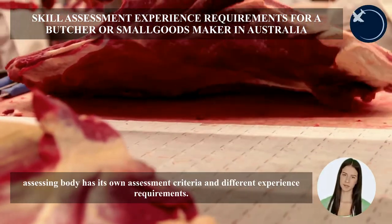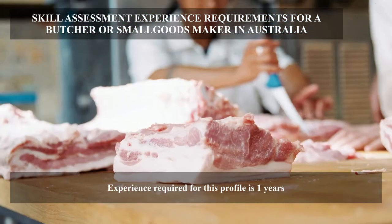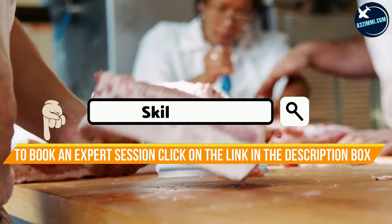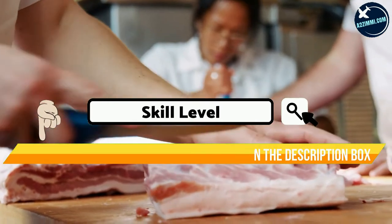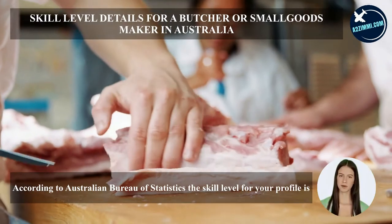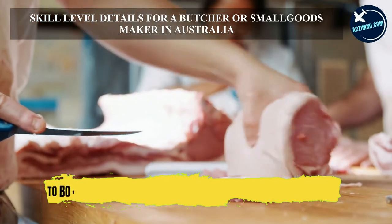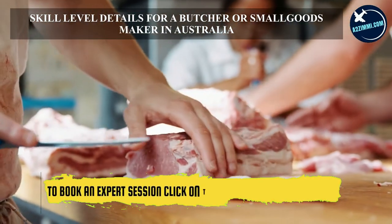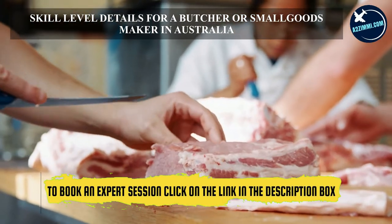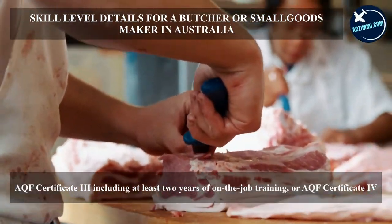Every assessing body has its own assessment criteria and different experience requirements. The experience required for this profile is one year. According to the Australian Bureau of Statistics, the skill level for your profile is level three. In Australia, AQF Certificate III including at least two years of on-the-job training, or AQF Certificate IV is required.